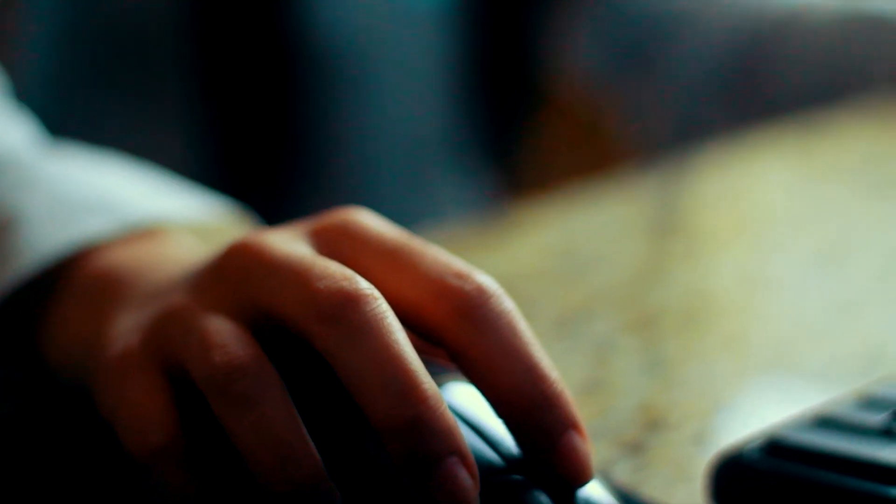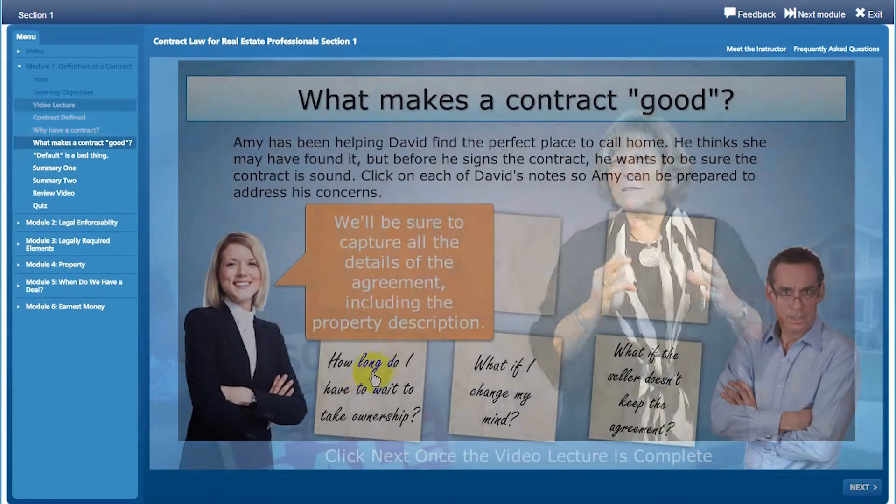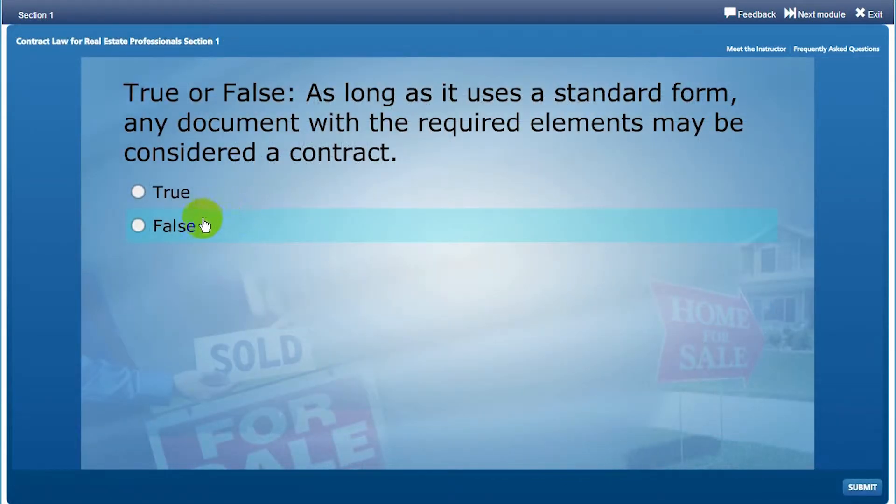Our courses include engaging video lectures taught by some of the best teachers in the industry. Each course includes interactions and knowledge checks to cement each lesson. And the best part — you can do it at home and you don't have to be a computer whiz.